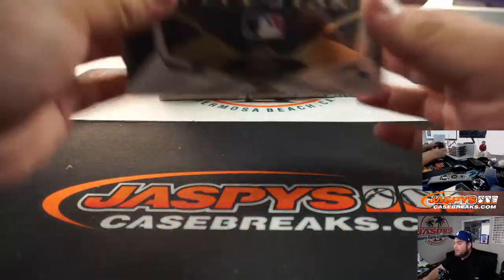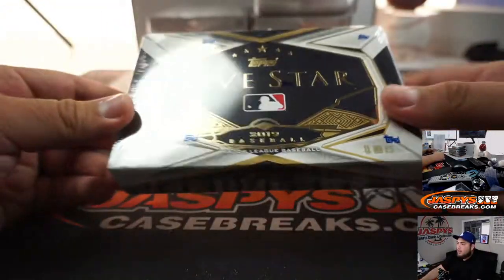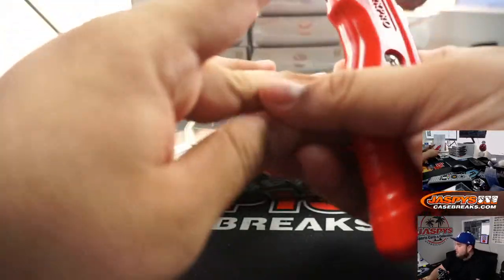All right guys, big internet type of break with only two hits per box. Like I said, we do this very nice — so good luck.